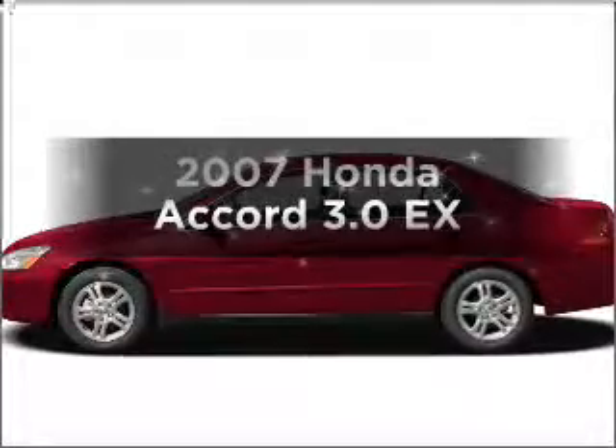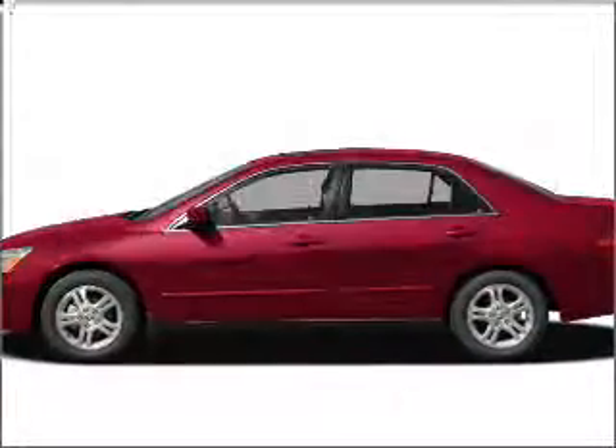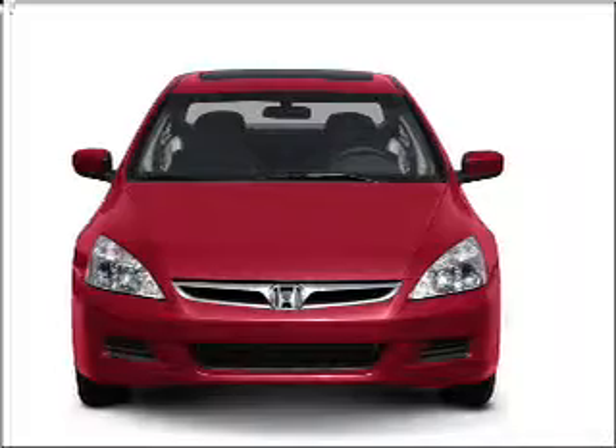Presenting the 2007 Honda Accord. If you're looking for an automobile with great attributes, look no further.